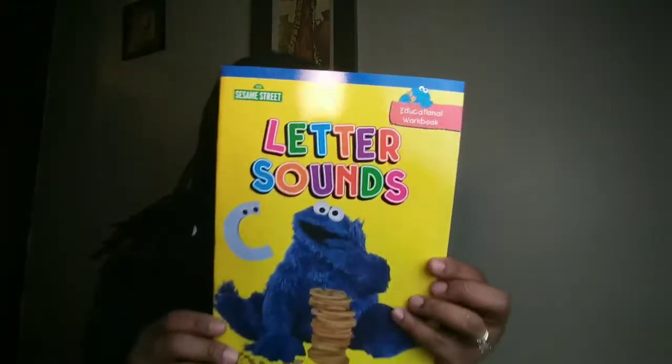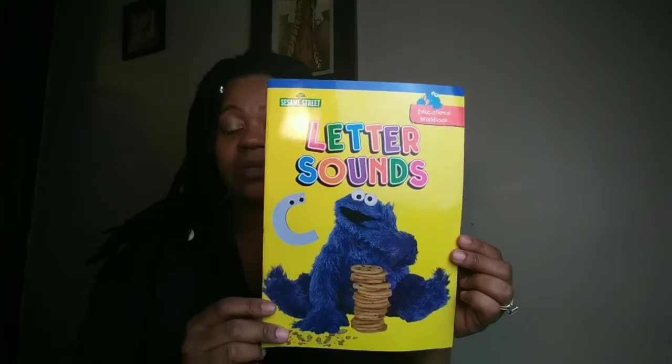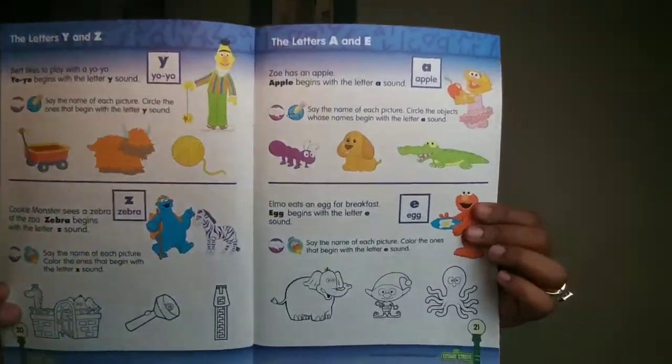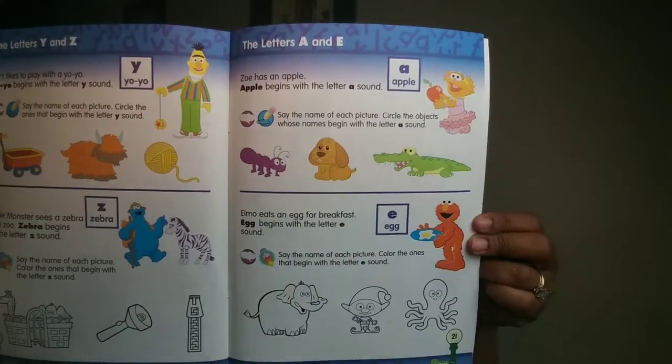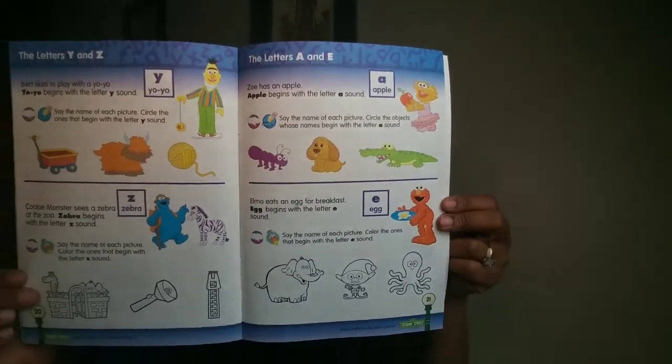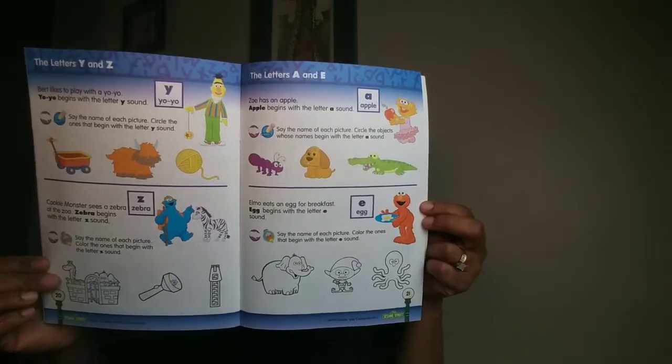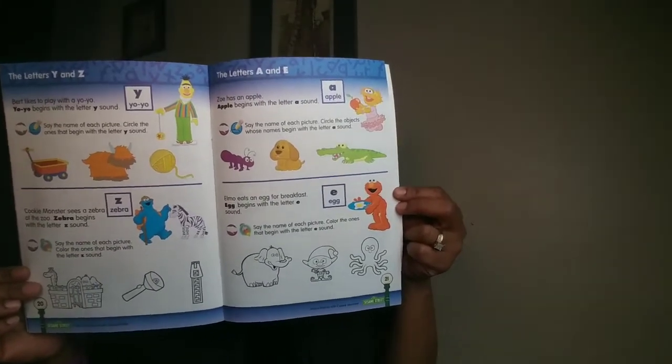My children are about to be on fall break, so I had to grab it. I got this Sesame Street Letters and Sounds activity book for my daughter who is a toddler — she's two years old. It's an exciting workbook from Sesame Workshop and Kappa Book Publishers, so your child can have fun learning right along with Big Bird, Cookie Monster, Zoe, Elmo, and more. And of course, I got her some Jumbo Crayons to go along with that.